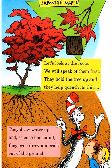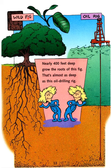Let's look at the roots. We will speak of them first — they hold the tree up and they help quench its thirst. This is your Japanese maple. The roots draw water up and scientists have found they even draw minerals out of the ground. This is a wild fig tree. Nearly 400 feet deep grow the roots of this fig — that's almost as deep as this oil drilling rig.